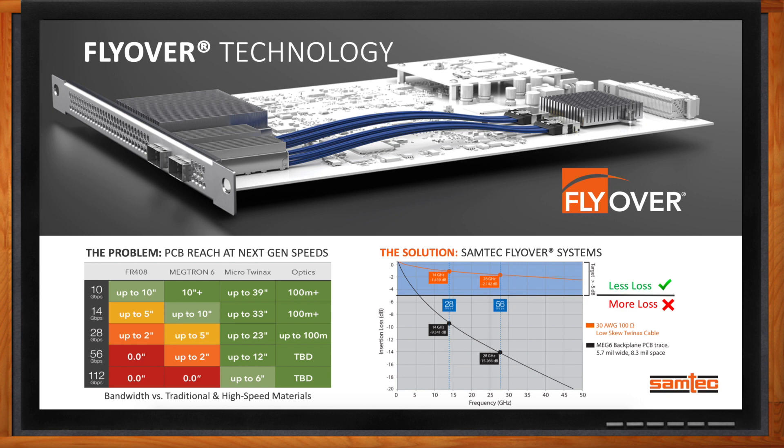Our signal integrity experts have spent a lot of time looking at the effects of carrier frequency versus signal length within a particular medium. When you compare our ultra-low-skew twin-ax cable versus standard Meg6 backplane PCB traces, at 28 gigahertz — the carrier frequency for 112G PAM4 signals — we have roughly a 15 dB delta in terms of performance. That 15 dB really allows us to go those longer lengths. At these higher data rates, we're really seeing the conversion from routing signals through the PCB to getting them into cables.